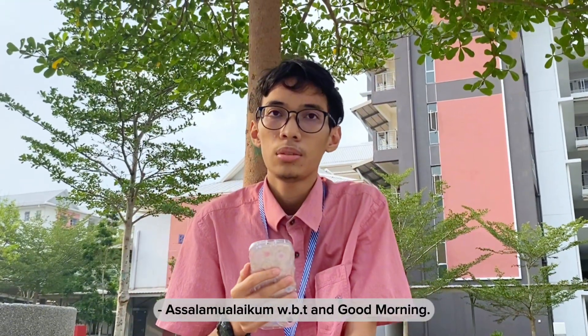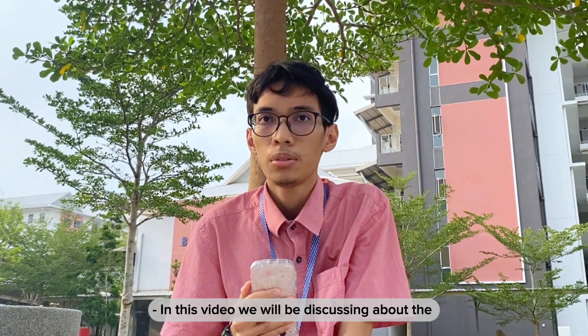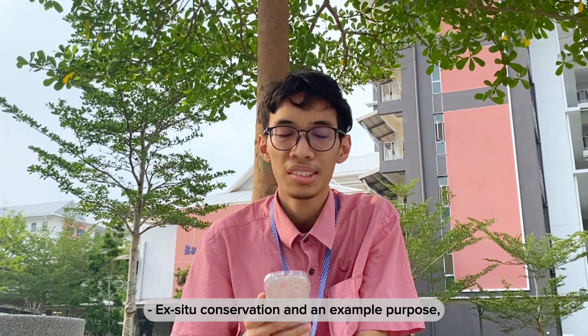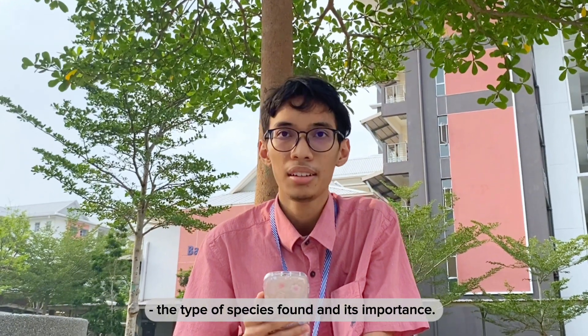Assalamualaikum warahmatullahi wabarakatuh and good morning. In this video, we will be discussing about ex-situ conservation: an example, its purpose, the types of species found, and its importance.